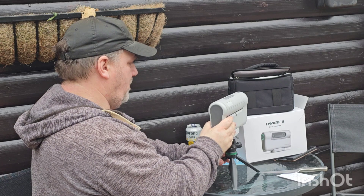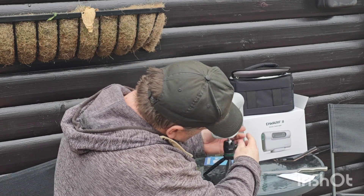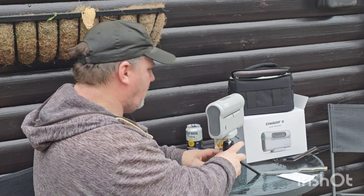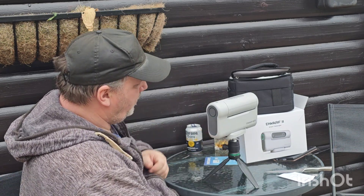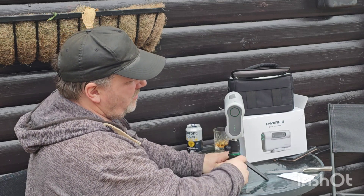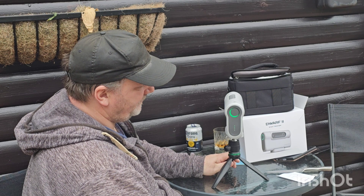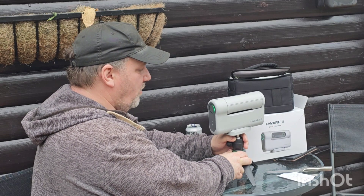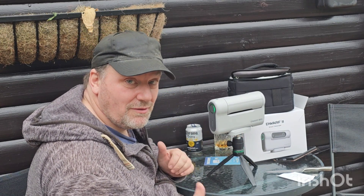Tighten that up. Not worried about getting it level horizontally just at the moment. It's powering up - lovely! Next thing I'll get the memory card stuck in, get connected to my phone, and we'll see how it goes.